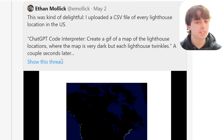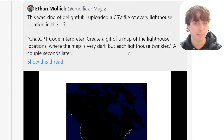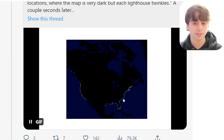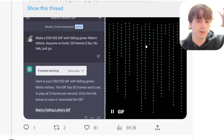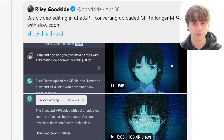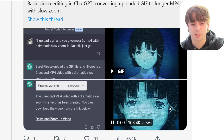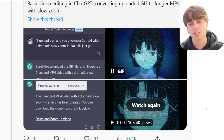All you have to do is ask ChatGPT Code Interpreter to create a GIF of a map of lighthouse locations in the United States where the map is very dark but each lighthouse twinkles — and there you go, all the lighthouses in the US in a GIF. It also created a GIF visualizing the classic Matrix green letters streaming across the screen very accurately. For basic video editing, you upload a GIF and it gives back a slow zoom-in of that same GIF, done very well.